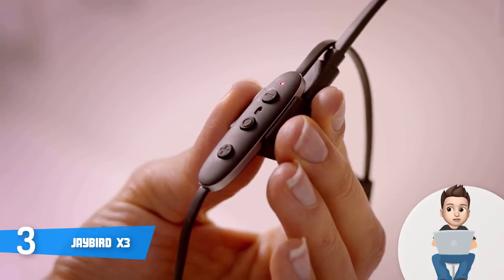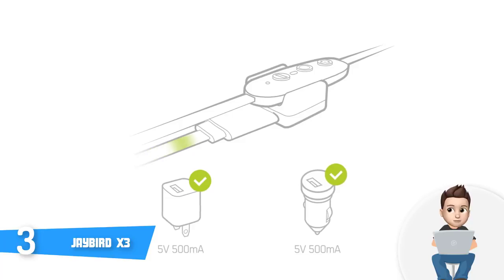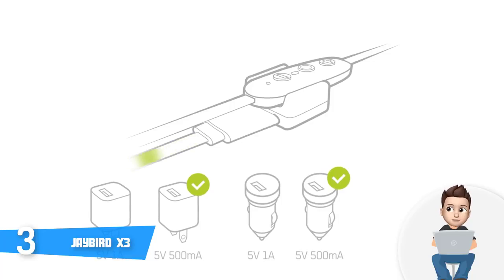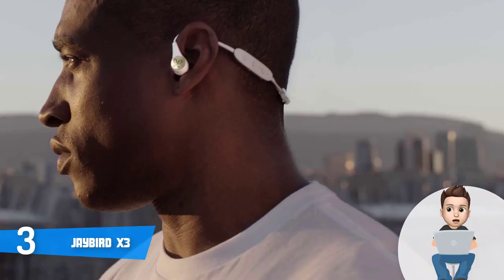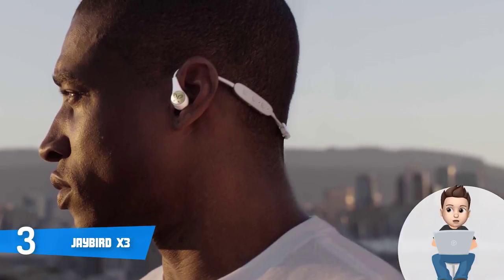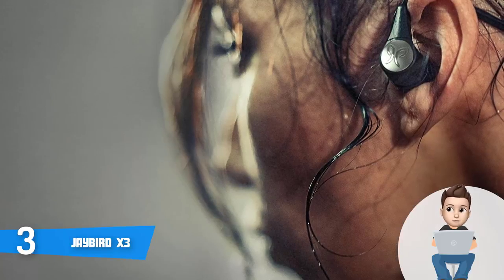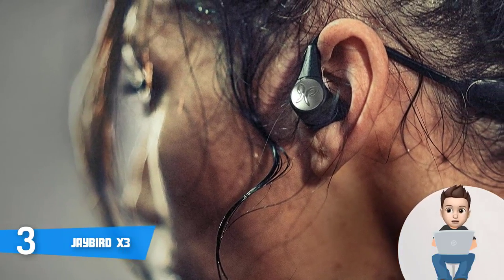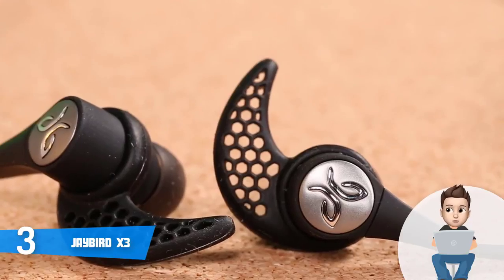The controls include the usual playback buttons to skip tracks and adjust volume, plus a microphone for hands-free calls. Through the MySound app, you can customize every aspect of your sound from rumbling lows to the sweetest highs. The X3 headphones are great for sports and all weather conditions — nano coating keeps moisture away whether it's sweat, snow, or rain. Via multi-point Bluetooth, you can pair the X3 with two different devices simultaneously.